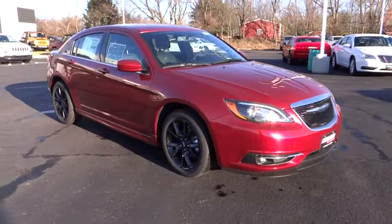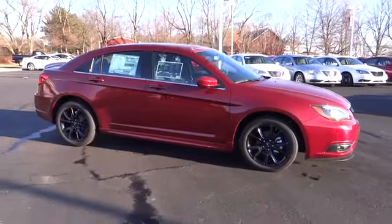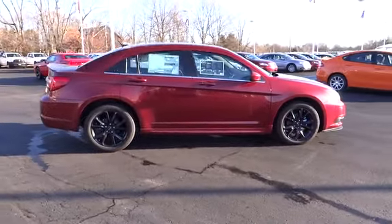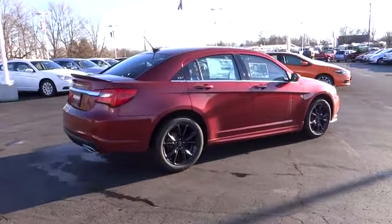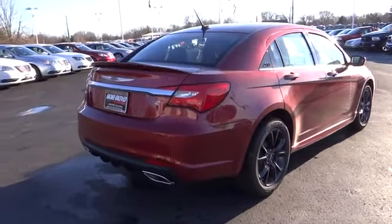The 2014 200. This mid-sized sedan from Chrysler is loaded with modern comforts. Thicker seats, LED lighting, and noise dampeners are just a few. This 200 model for Chrysler takes an aggressive step into a competitive market and is priced below $30,000.